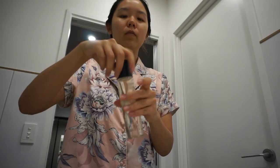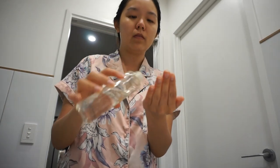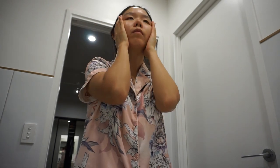Then I use the Pyunkang Yul Calming Deep Moisture Toner using just my hands so that I don't need to use any cotton pads. There are very mild AHA and PHA ingredients in this toner along with centella extract and hyaluronic acid.